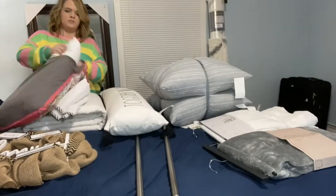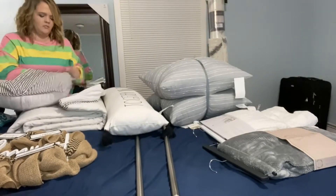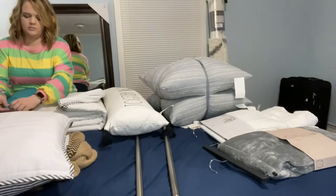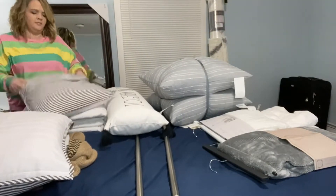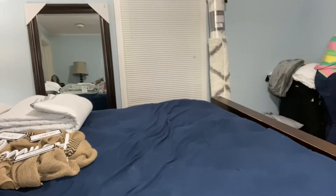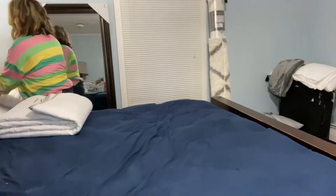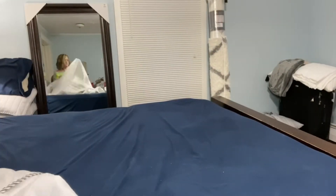Once everything found its own home and I rearranged the room and cleaned everything up, it's time to go ahead and start decorating. I am just changing out my pillowcases that go with this adorable Ray Dunn quilt and pillowcase set that I found at TJ Maxx. I'm going to make my bed, put the pillows on there, and get everything set.